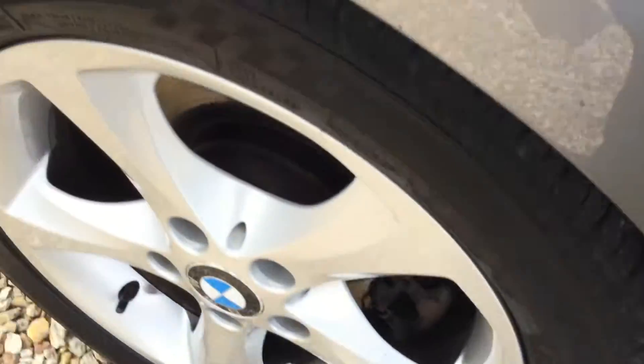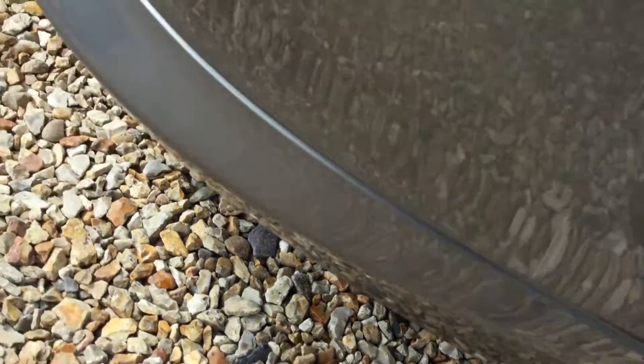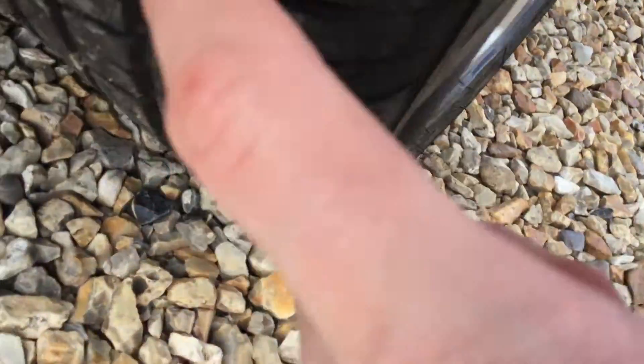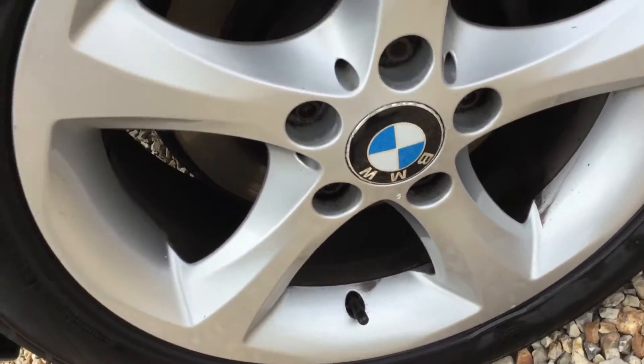Rear offside panel has a small ding and a mark. There's a little chip and a rusty chip there as you can see on the offside wing — something to note there. The tire tread is around 4mm, three to 4mm, and the alloy is in pretty good condition.